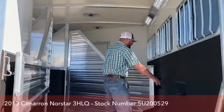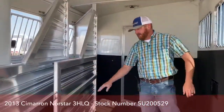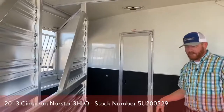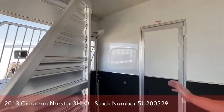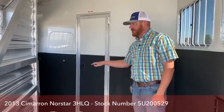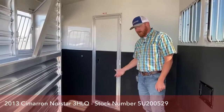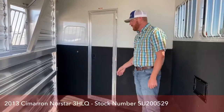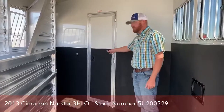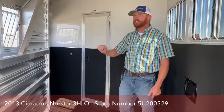In the stall area at stall number one, we've got the stud divider — it's a solid divider — and we do have the escape door. If you're not hauling three head and you're hauling two and want to carry some additional feed, supplies, coolers, anything like that, this is a great area for that in transit. With that stud divider, you don't have to worry about items getting underneath horses as you're driving. You can access it from your escape door, pass-through door, or use it as a mudroom. Great feature if you're not hauling three head.